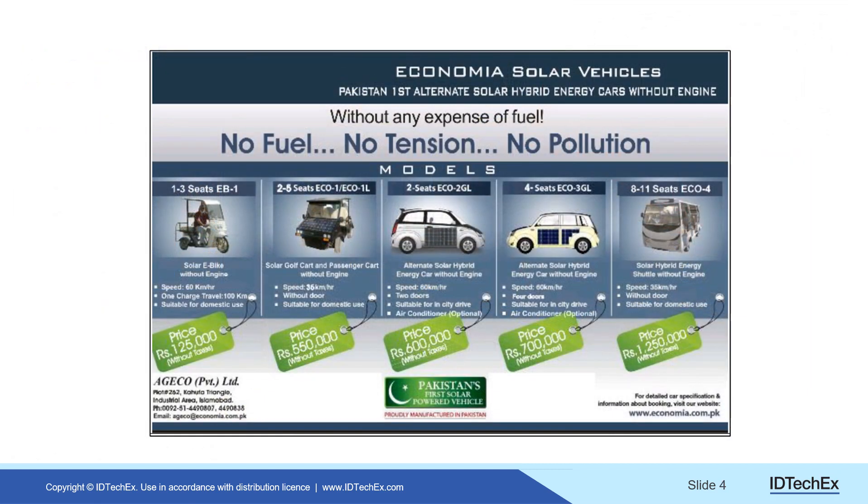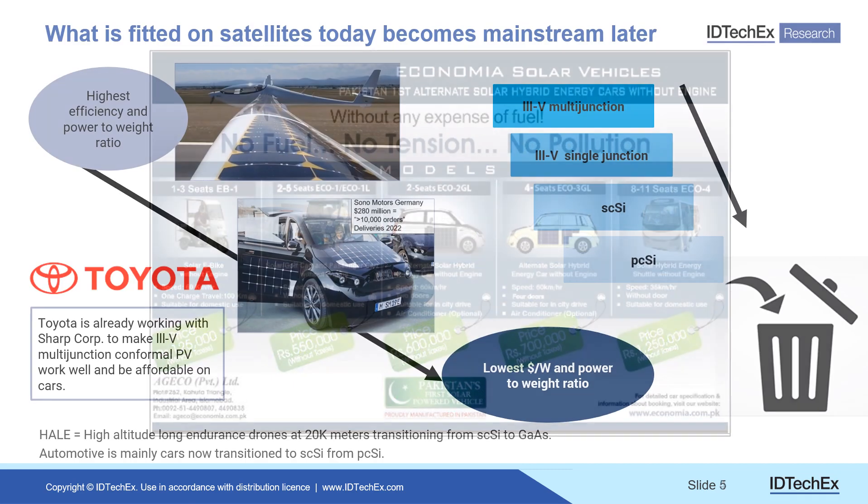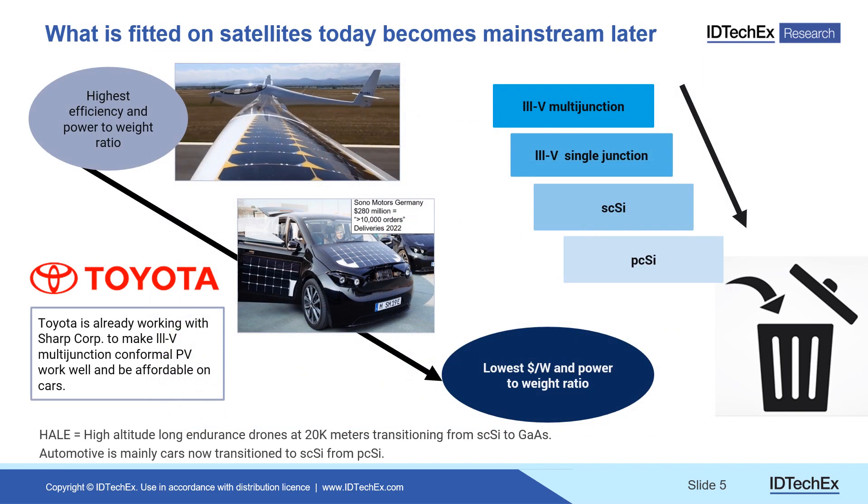These are all battery electric vehicles actually on sale, and some have single crystal silicon on the side. The technology progression moves from very expensive III-V compound multi-junction flexible thin solar film — which can reach a kilowatt per kilogram and started on satellites, is being tested on airplanes, and is being developed by Toyota working with Sharp for cars — down through single crystal silicon, which dominates the next 10 years, to polycrystalline silicon below.